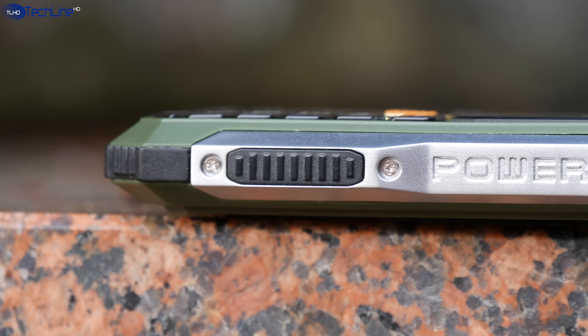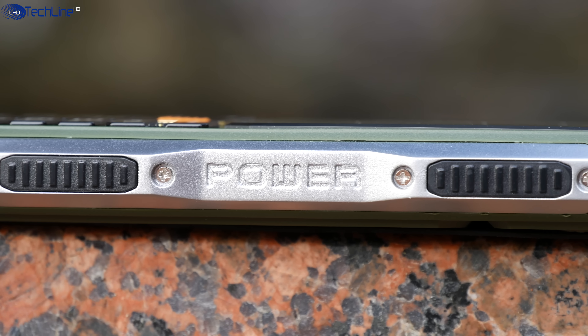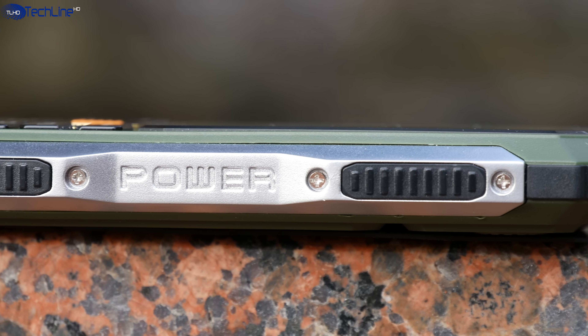The VikiWorld V3S is a well-built phone. I love the metal used on the sides of the device, which gives a little bit of a premium look and feel.